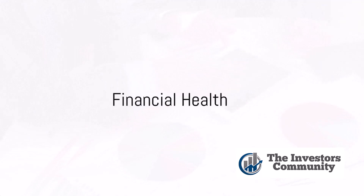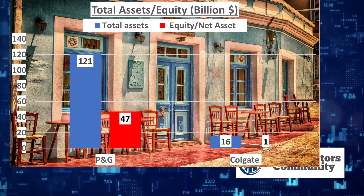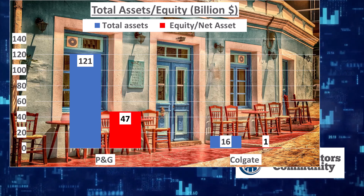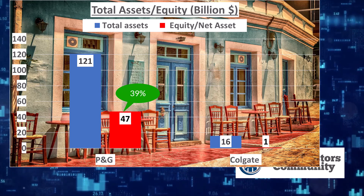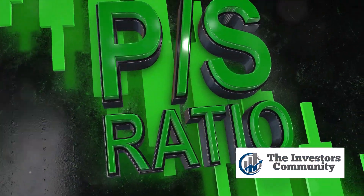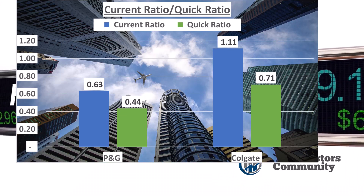Now let's analyze the financial health of P&G and Colgate. Starting with total assets, P&G closed the year 2023 with a total of $121 billion, while Colgate's total assets were $16 billion. Net assets — which are total assets minus total liabilities — stood at $47 billion for P&G and $1 billion for Colgate. Equity to total assets, a measure of a company's net value, was 39% for P&G, indicating that a significant portion of its assets were financed by shareholders' equity. In contrast, Colgate's equity to total assets was 6%, implying that a larger proportion of its assets were financed by debt. Looking at current ratios, which measure a company's ability to pay its short-term obligations, P&G had a current ratio of 0.63, while Colgate had a higher ratio of 1.11, suggesting Colgate was better positioned to pay off its short-term liabilities.